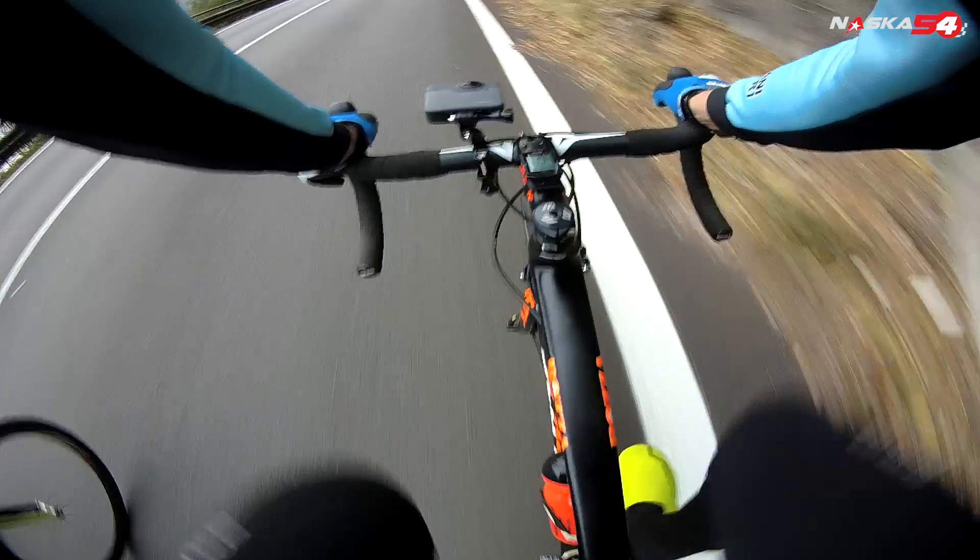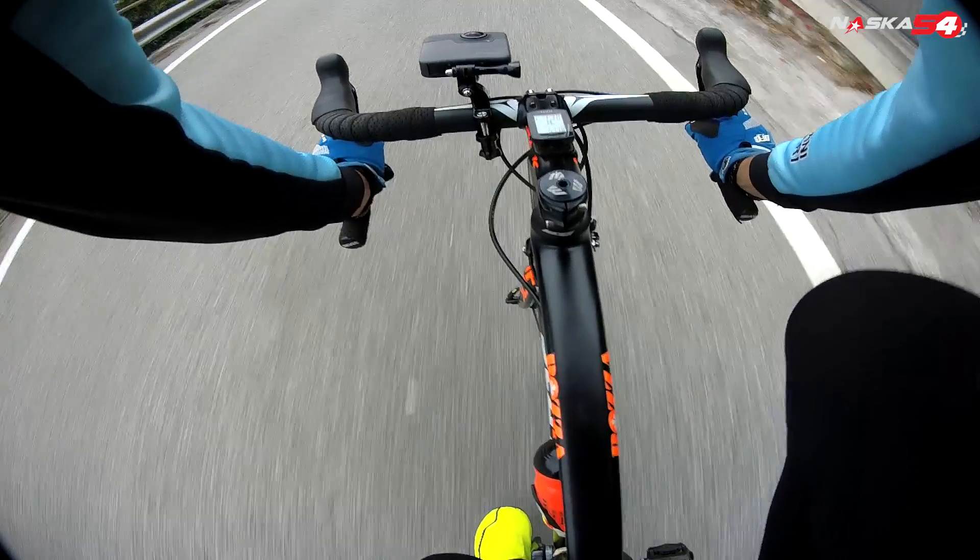When we pedal the bicycle pushes, while when we stop pedaling the bicycle runs smooth as oil. Indeed, if we are going downhill we must even brake because otherwise the bicycle accelerates more and more.